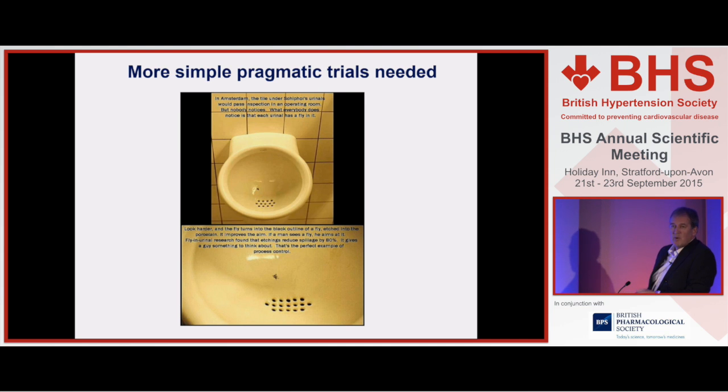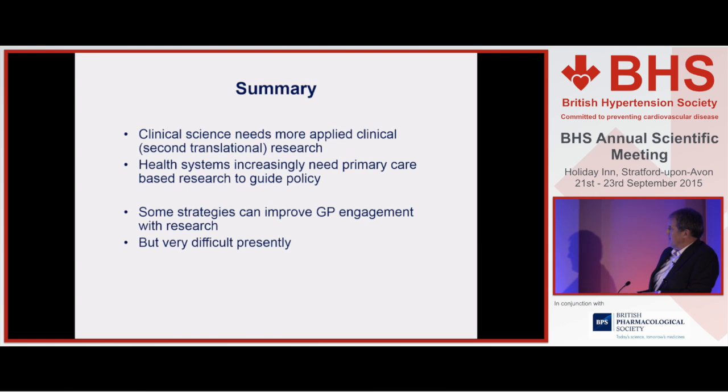Increasingly what we look for are pragmatic, simple study designs. Here's an example from the industrial sector in relation to men's urinals. Men tend to miss the receptacle and put urine on the walls. Some clever people worked out where you had to urinate to get most of the urine going down the holes, identified that spot, and did a very simple intervention — painting a fly on that spot. Men like aiming, and hey, much less urine around the outside. What we want is more of those sorts of clever, simple interventions in clinical research. And that's my summary. Thank you very much.